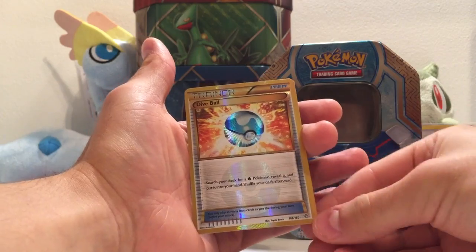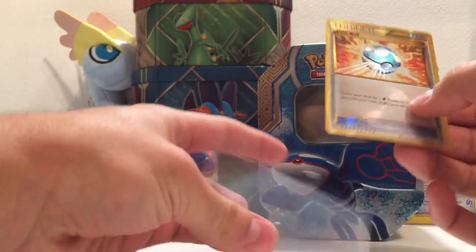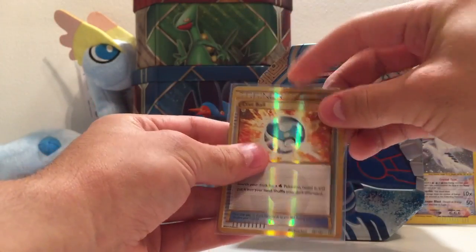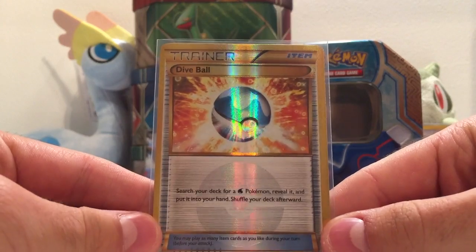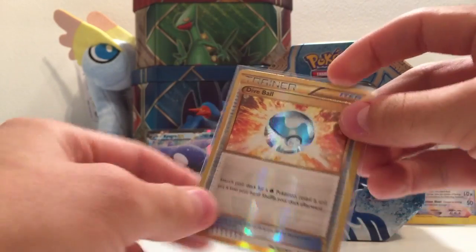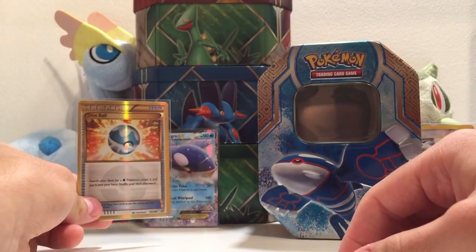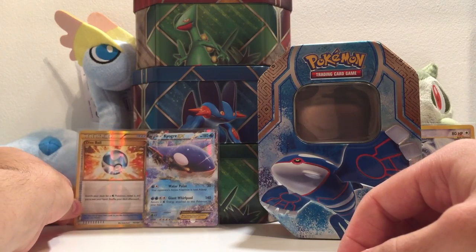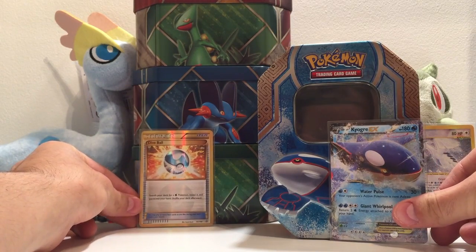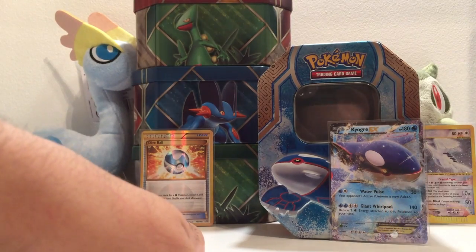Oh my goodness me, that makes it all worth it! It's a secret rare - I can't even believe this right now. The secret rare Dive Ball! I'm currently using a lot of water decks. That is beautiful. Oh my goodness me, I can't believe I've just pulled this card. Oh my god. It's only the second secret rare I've ever pulled. Oh that is incredible! Who would have believed that? Look at it there in all its glory - all that gold shine. Well, that makes it all worthwhile. £12.99 well spent!